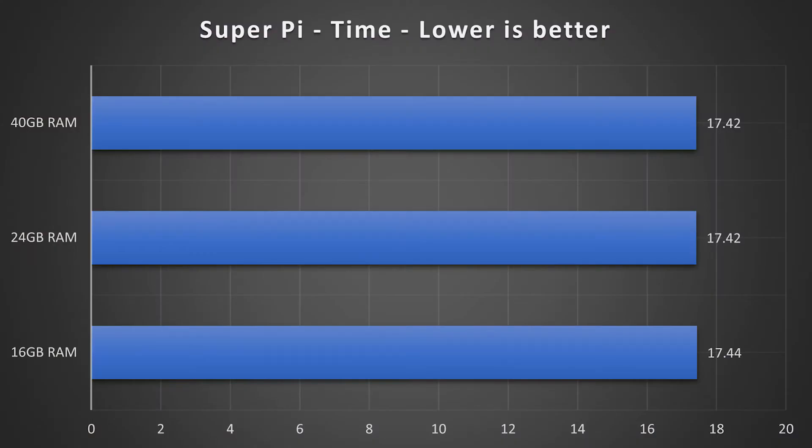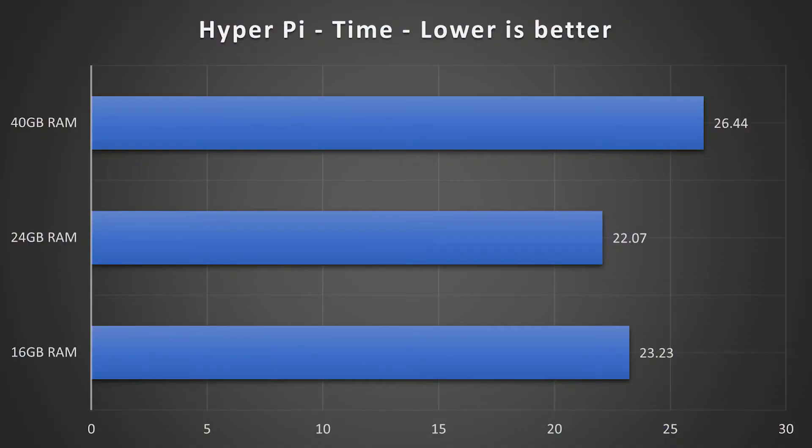The next benchmarks were some Pi calculation applications — SuperPi and HyperPi — where the higher RAM models got the lead, but again with no significant advantage. HyperPi even showed that the 24 gigabyte version was the winner, followed by the base 16 gigabyte version, with the 40 gigabyte version in last position.